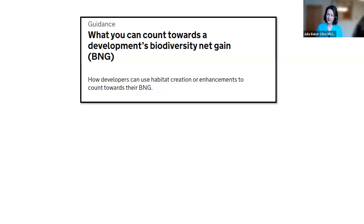Thanks, Julia. On the previous webinar, I gave a slightly misleading view, so this is an opportunity to correct it. Essentially, the rules in terms of what can count apply equally for on and off site. So if you've got on-site features that you're providing as part of mitigation measures for, for example, European protected species, they would get capped at the equivalent of no more than no net loss, in the same way as they would for off site.